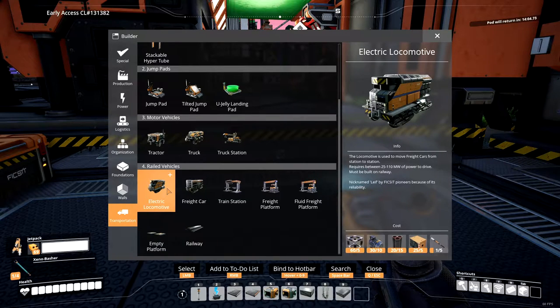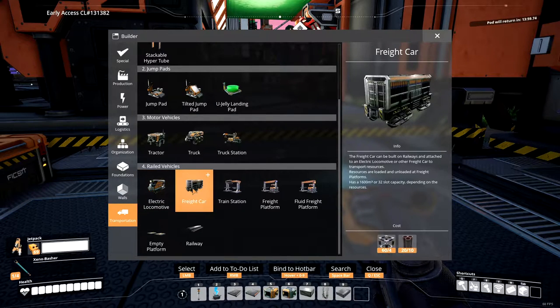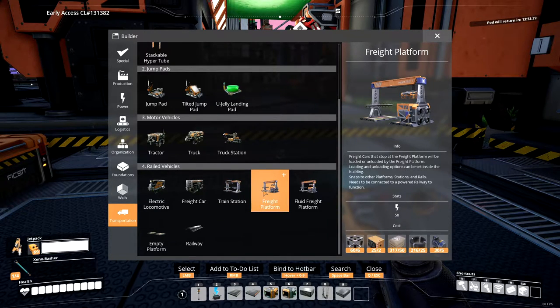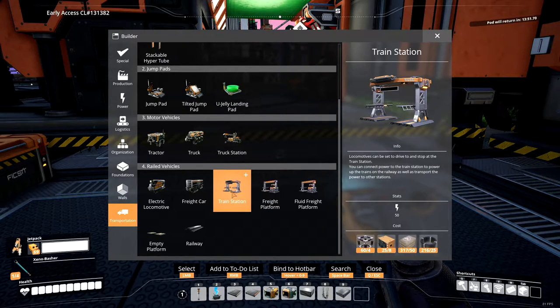So we're going to be using lots of steel beams and pipes, which is good because we're going to need lots of railway to get from here to the swamp biome base. We need some more beacons — we need four more beacons. And then a train station and a freight platform. Locomotives can be set to drive to and stop at the train station. You can connect power to the train station to power up the trains on the railway as well as transport the power to other stations.